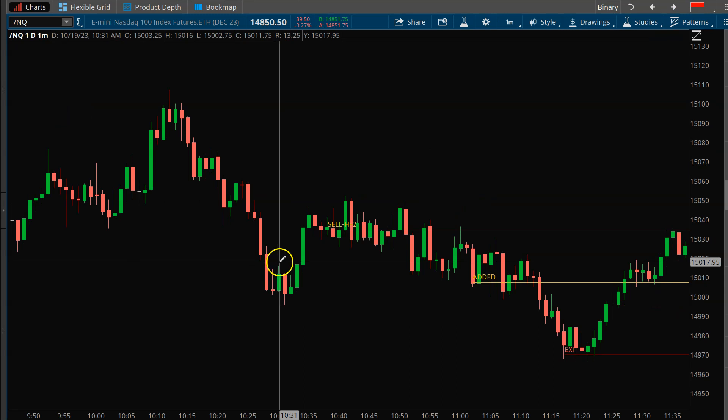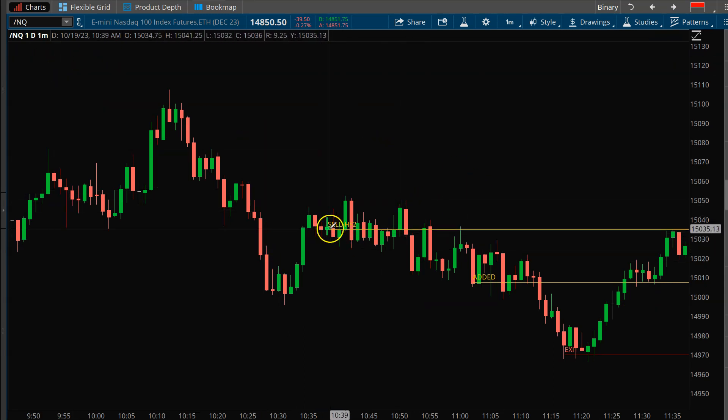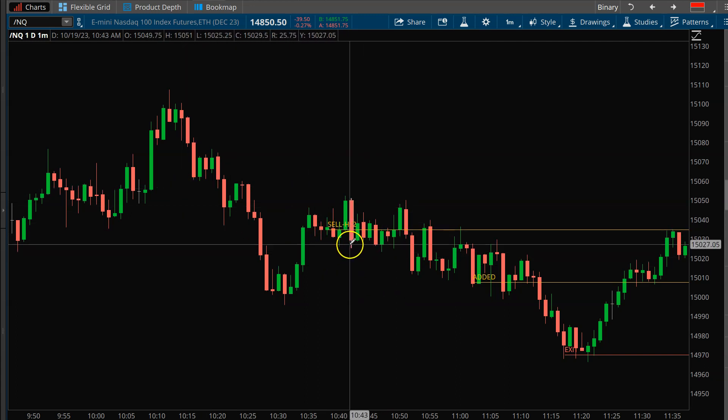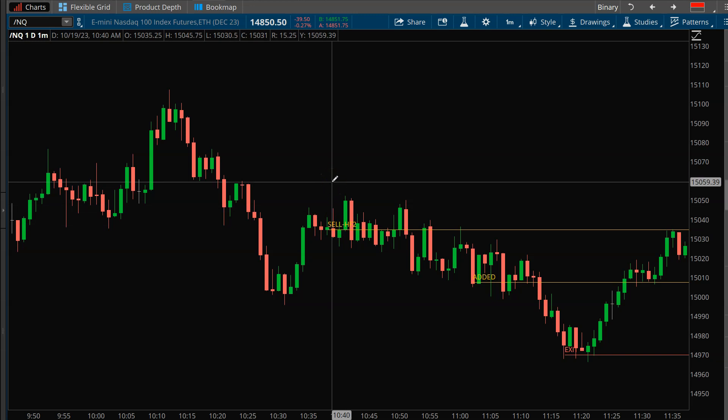The second trade I made today was on the mini NASDAQ. The mini NASDAQ came in a little bit earlier — about an hour after the opening. In this case it was an HF2. When I'm trading the mini NASDAQ, my targets tend to be a lot larger, so you can really do well on the mini NASDAQ.